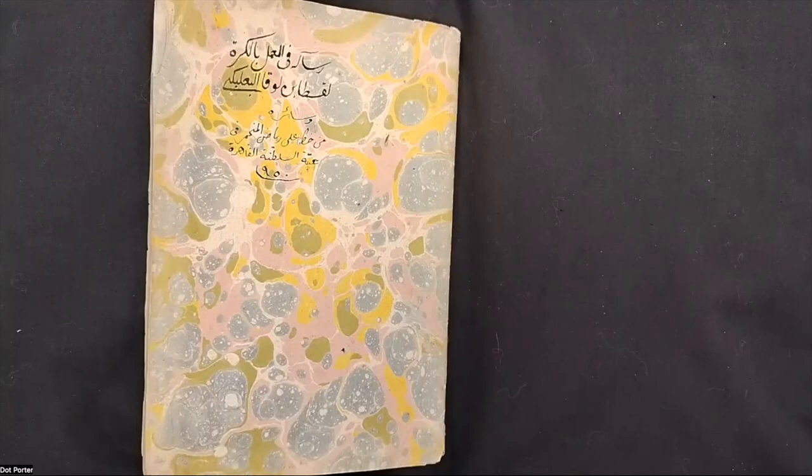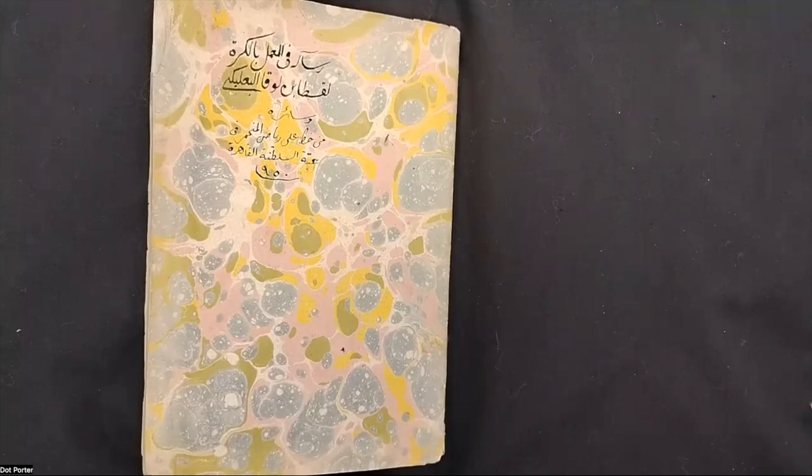Today's manuscript is one of a type that we actually have a fair number of — I have another couple next to me, and there's a whole bunch more on the shelves. These are astronomy manuscripts from the Middle East, in Arabic and Persian. They range from the 12th century all the way up to the 19th century, probably later. We have a lot of them, and they're really interesting and cool, though they present some difficulties because I can't read them.